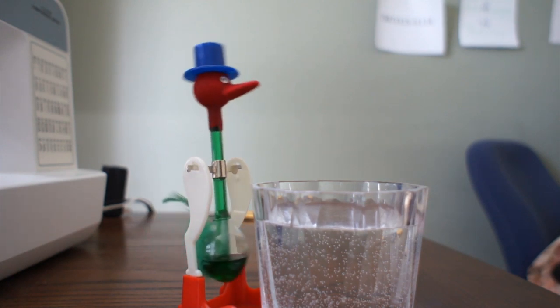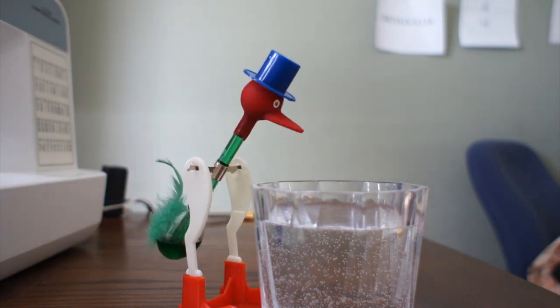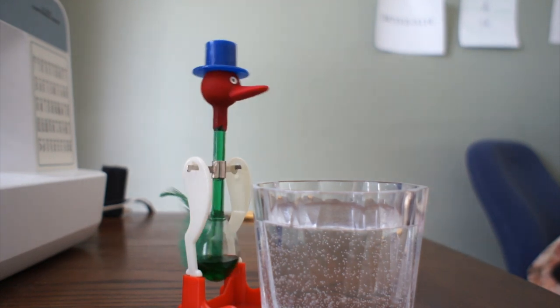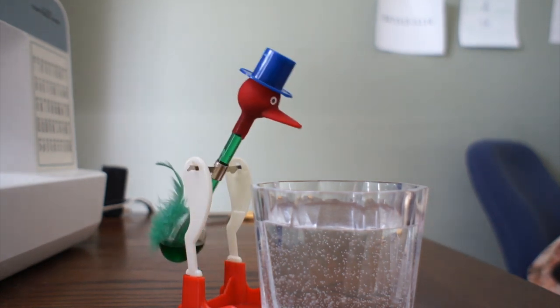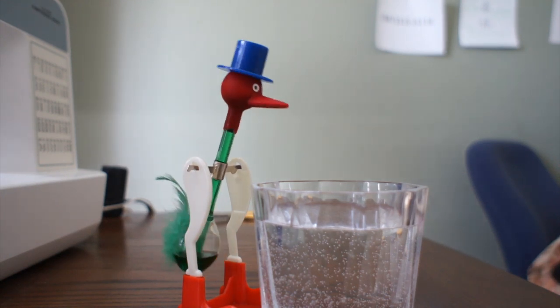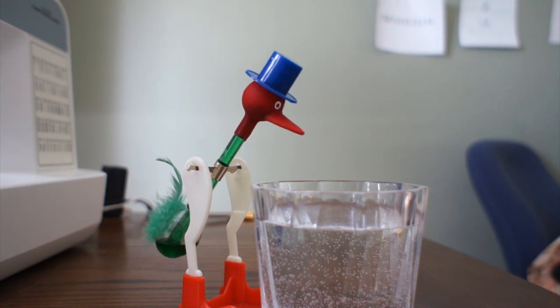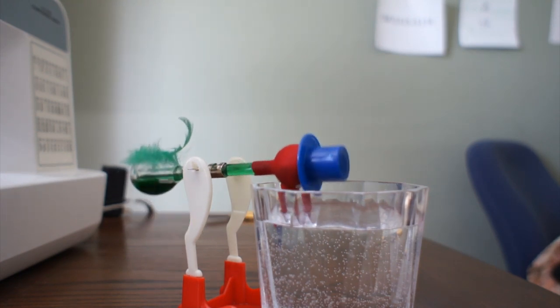The drinking bird is actually a simple heat engine. The first key step is to make the felt head of the bird wet. As water evaporates, thermal energy is removed from the head, which cools down the vapor inside. Because changing the temperature of a contained gas also changes its pressure, this causes a pressure difference inside the bird.